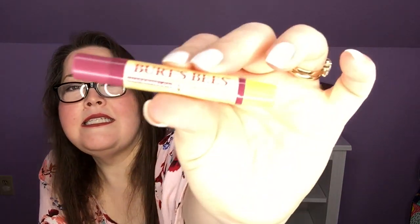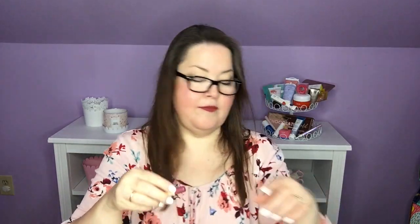Last but not least for my lip, I chose the Burt's Bees Watermelon Lip Shimmer — I'm all about the watermelon this summer. It goes on kind of like a balm and as you go back and forth it builds. It's very minty and really shimmery, shiny, and nice. I'm going to like this a lot no matter what makeup I have on, I suspect.